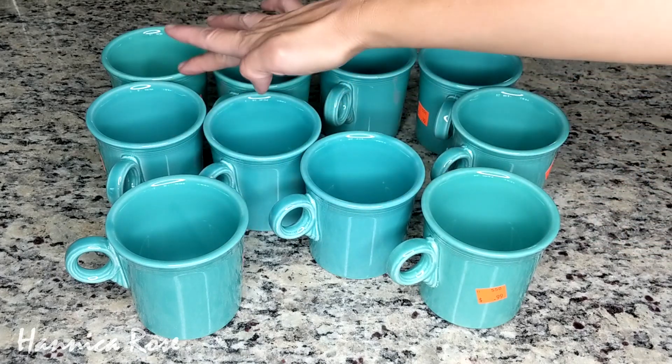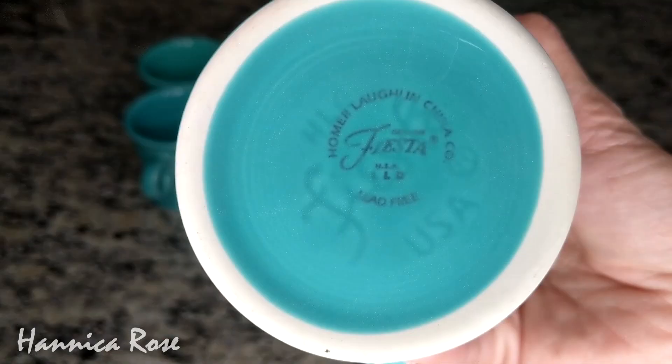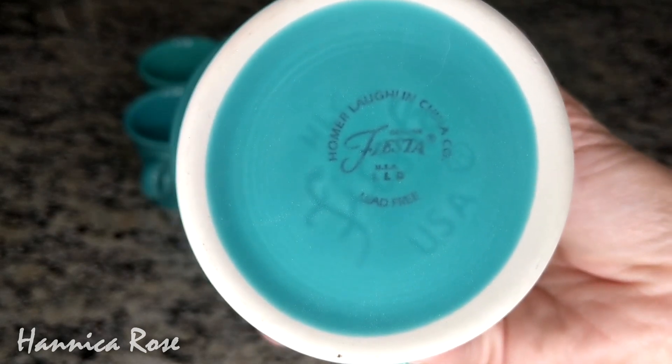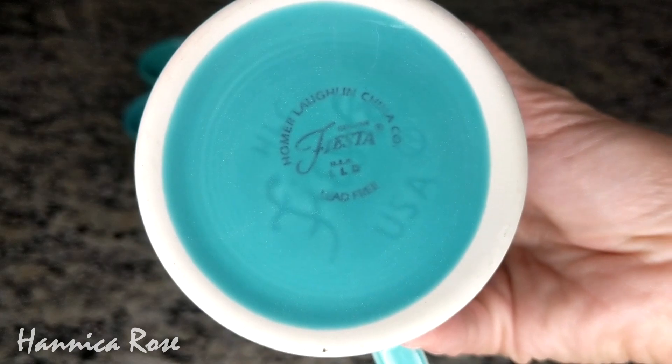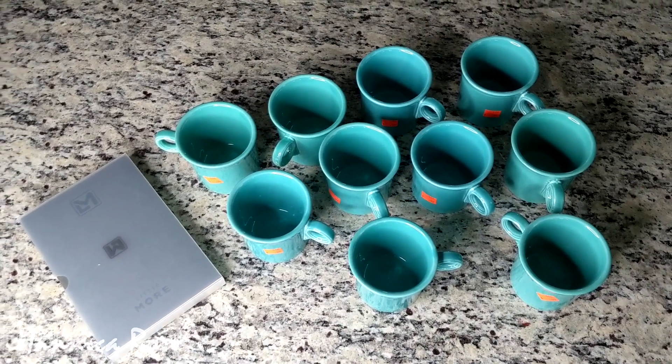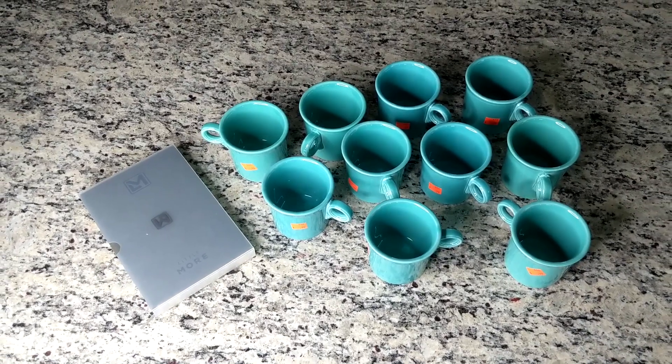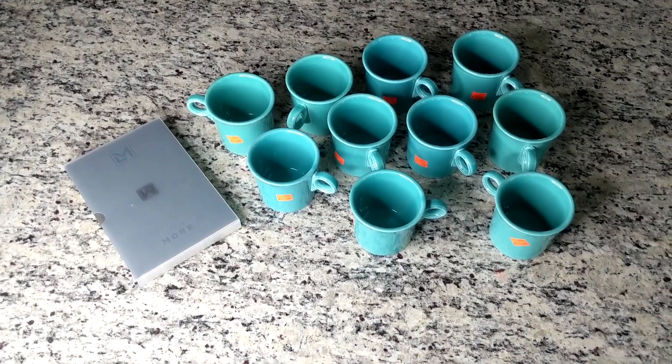I'll definitely keep some of these for myself and then I'll probably end up giving some away as a gift. That is all that I found on this particular thrifting trip. I hope this video gives you some inspiration to go out and thrift for yourself, because you never know what you're going to find. Thank you so much for watching. I hope you enjoyed today's video and I hope to see you back for many more thrifting adventures — I'll see you in the next video.